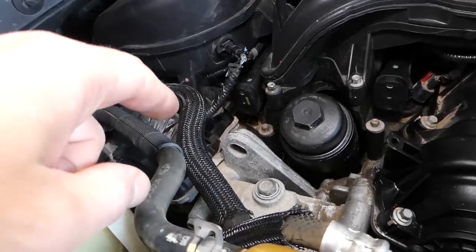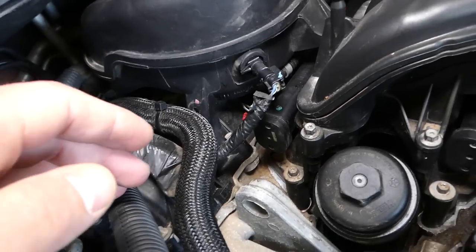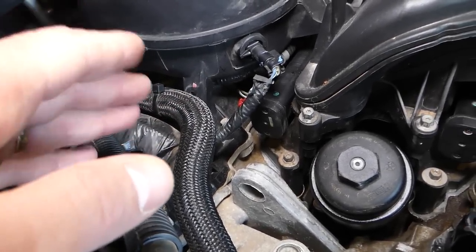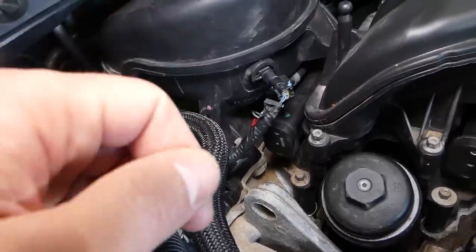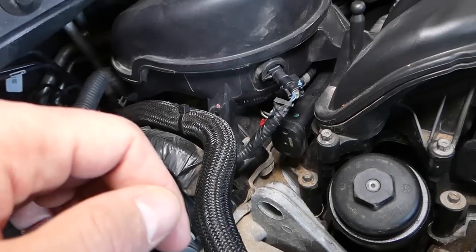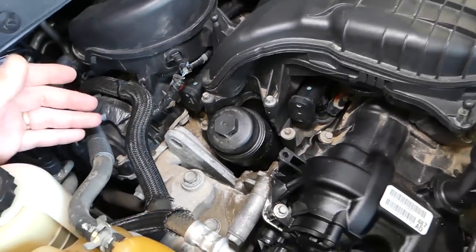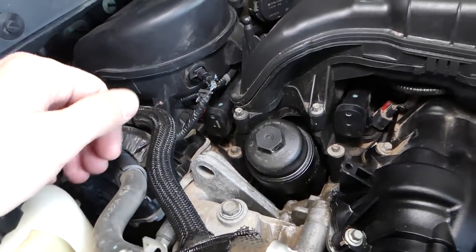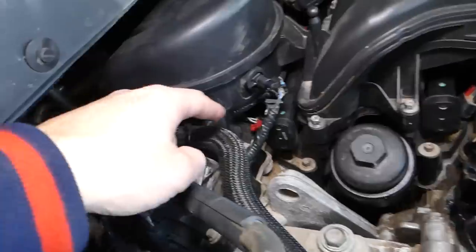If you have a V6, cylinder number one will be on the back side, so you need to figure out which is cylinder number one for your vehicle. If you have a code 204, that means you have a bad fuel injector on cylinder number four. If you have a four-cylinder, you can experience codes up to P0204 — you won't see 205 or 206. We also have a video on how to replace fuel injectors on Dodge, Chrysler, and Jeep vehicles, so check that out.